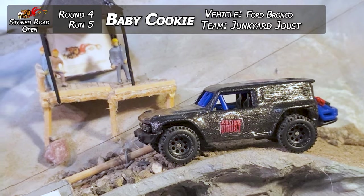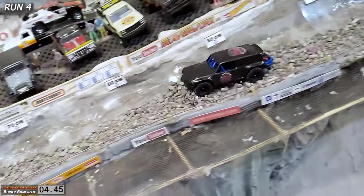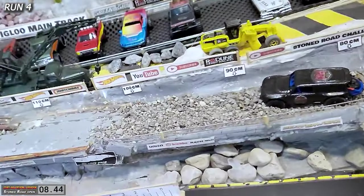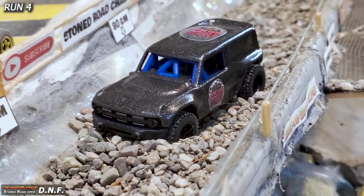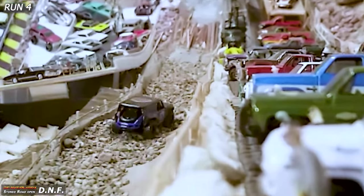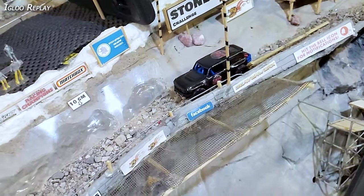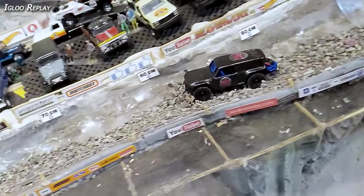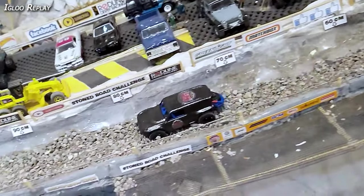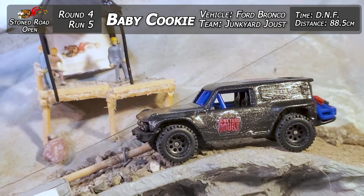Run five. Baby Cookie from Junkyard Joust going to be taking down that Ford Bronco — pretty much stock, but it is a premium with the rubber tires, got some good weight. She's up on top of it, trying to hold onto it — plowing in, digging down, and it sinks right when it gets into the deep section, right after the 80 centimeters. Almost up to 90 centimeters but there is a DNF first run. Replay: some action up on top, not looking too bad, and then just starts sinking from about halfway down, trying to push through it. Looks like 88.5 centimeters — that's what it is for the Ford Bronco on that run. Baby Cookie got 88.5 centimeters. Got to check out the Junkyard Joust channel — if you're in the diecast racing world and haven't checked that one out, you were born under a rock.